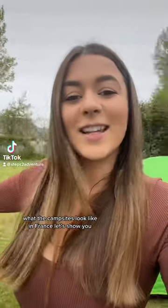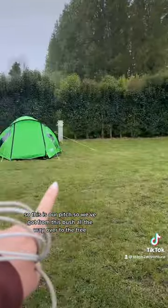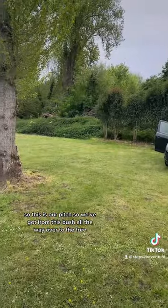What do campsites look like in France? Let's show you. So this is our pitch — we've got from this bush all the way over to that tree.